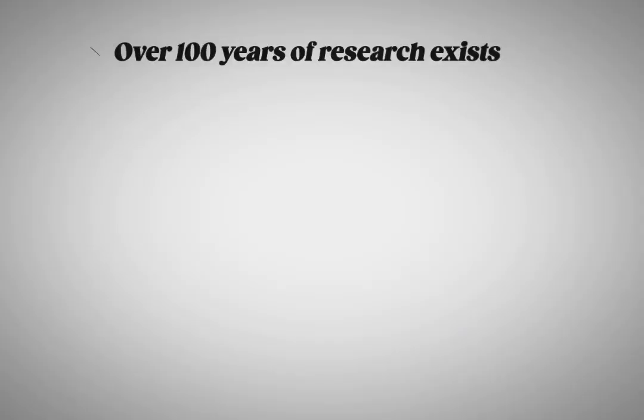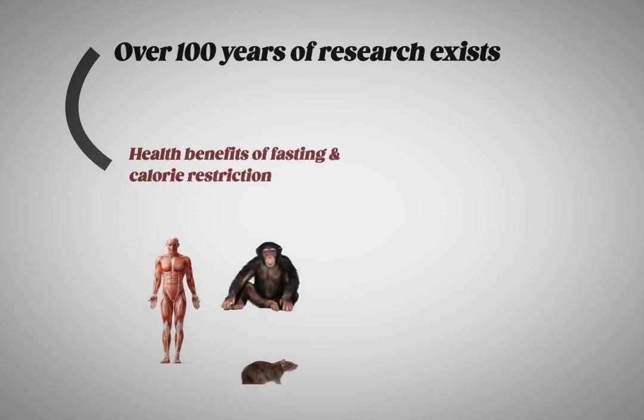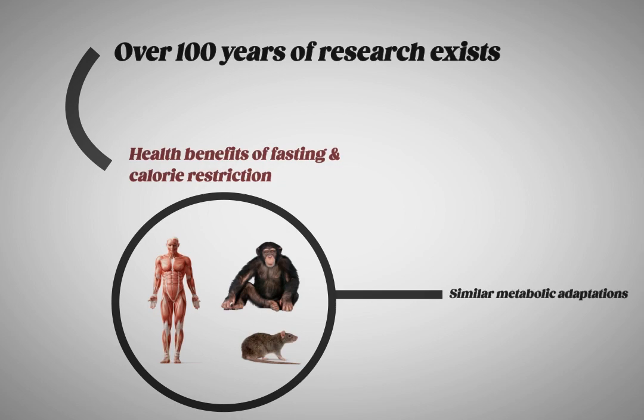Over 100 years of research exists in regards to the health benefits of fasting and calorie restriction. Humans, monkeys, rats, mice — no matter what animals were studied, all have similar metabolic adaptations that affect every organ system of the body.